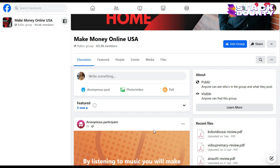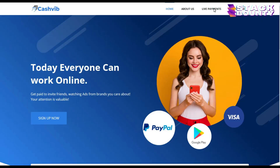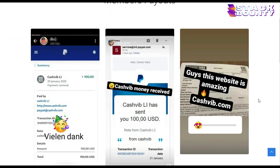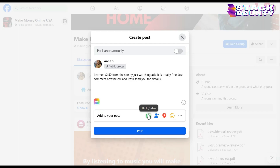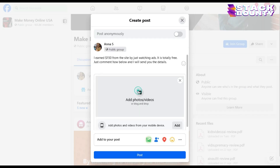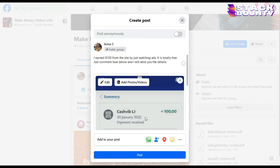Let me show you the best way to create a Facebook post for our referral link. Click where it says 'write something' and write: 'I earned $150 from this site by just watching ads. It is totally free. Just comment below and I will send you the details.' For the image, come back to cashfed.com, click on the live payments option, and it will show you some payment proofs. Save any one of these proofs to your device — I would suggest saving the one that shows $100. Go back to Facebook and attach the image you just downloaded. You can repeat this process in several other make money online Facebook groups.